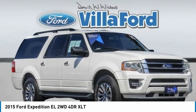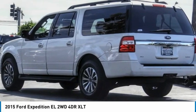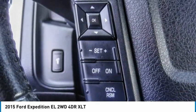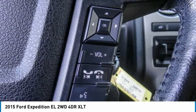2015 Expedition EL — this is the largest SUV in the Ford lineup with seating capabilities of up to nine people. The Expedition EL is the elongated version of the standard Expedition and offers generous cabin space, aggressive looks, and outstanding towing capabilities.